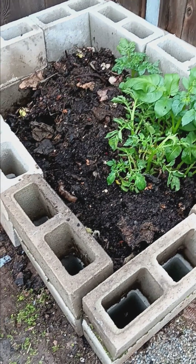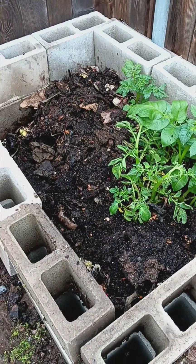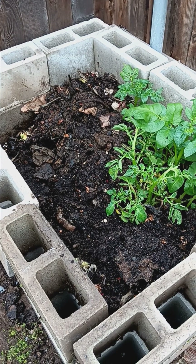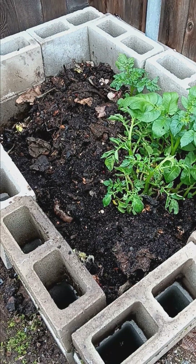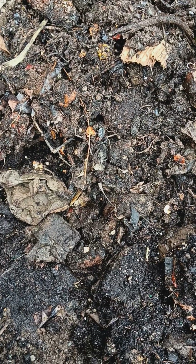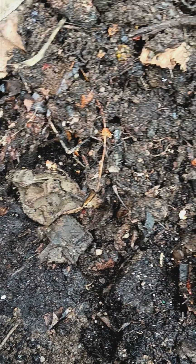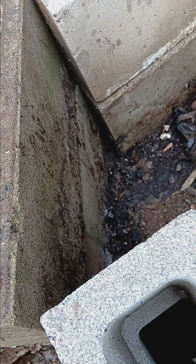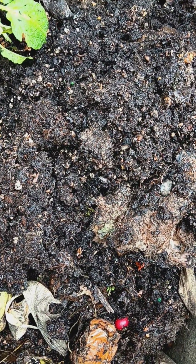Hey guys, just thought I would do an update. My compost pile is dwindling down, but that's only because I've been removing and relocating my compost to compost cans. You can see all the little things flying around — all the little creepy crawlers and things at work.